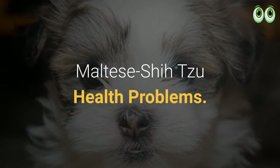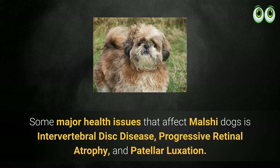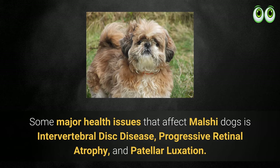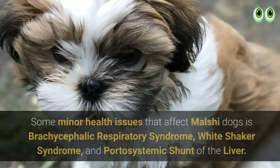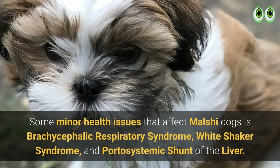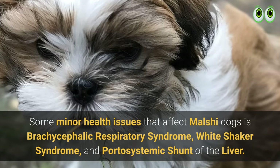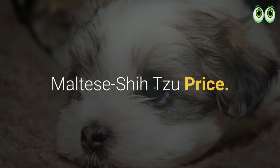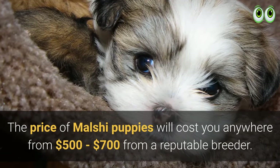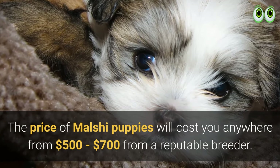Maltese Shih Tzu health problems: some major health issues that affect Malshi dogs include intervertebral disc disease, progressive retinal atrophy, and patellar luxation. Some minor health issues include brachycephalic respiratory syndrome, white shaker syndrome, and porto-systemic shunt of the liver. Maltese Shih Tzu price: Malshi puppies will cost anywhere from $500 to $700 from a reputable breeder.